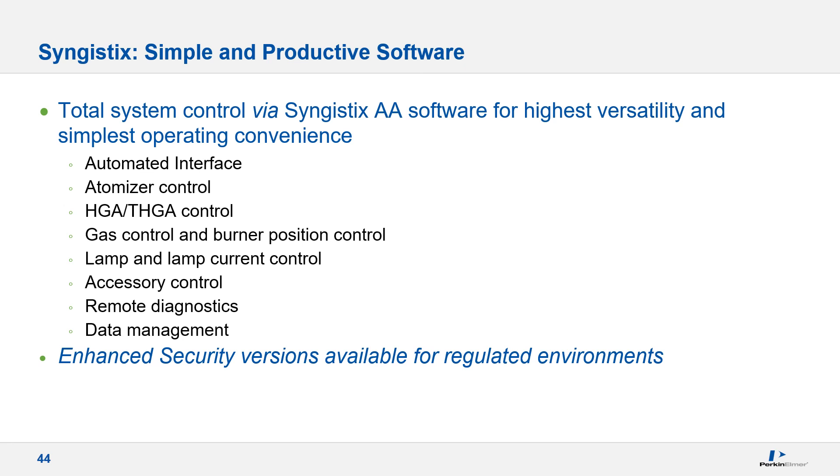The Pinnacle 900 series represents the ultimate in ease of use and operating convenience. Clear, easy-to-use control windows allow optimization and control of all major instrumental parameters. The Pinnacle 900 with Syngistics will set these automatically when creating a new method, but control windows allow changes as necessary during method development. We also offer an enhanced security version of the software providing 21 CFR 11 compliance for customers in regulated environments that require data compliance.